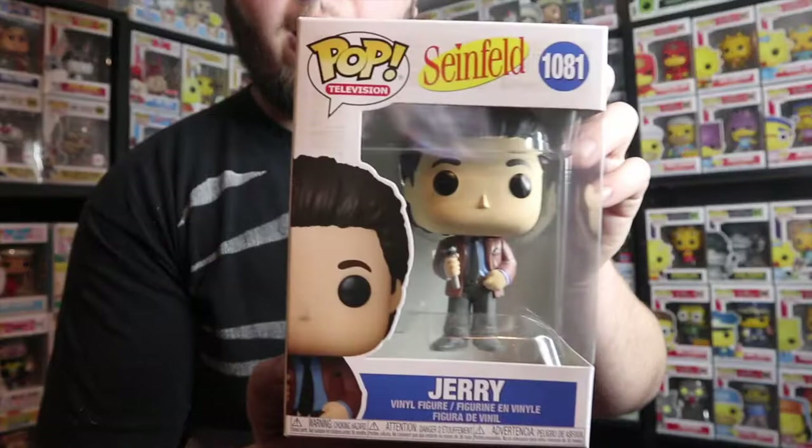The next package I received was from K Dog and Fish. I had ordered six pops which were all on sale for eight bucks each, which is an amazing deal. I needed to add these pops to my collection — all six are common pops from the new Seinfeld wave.